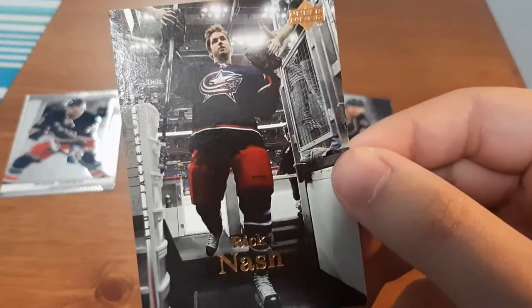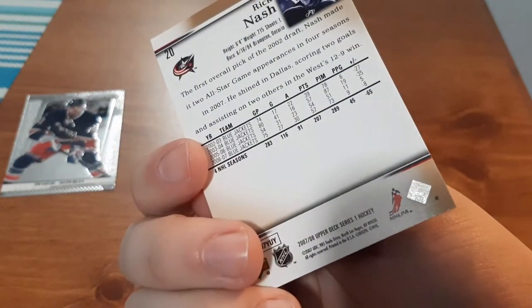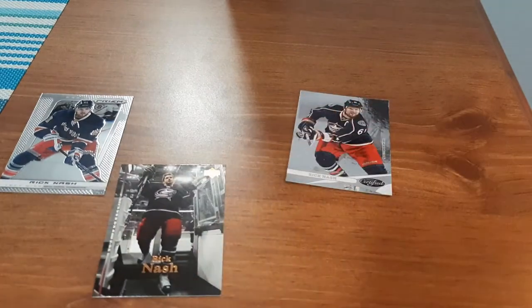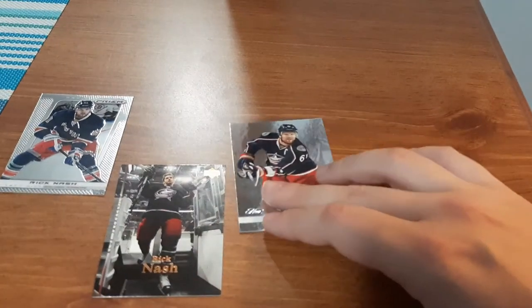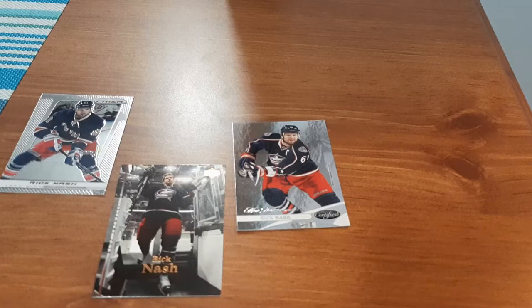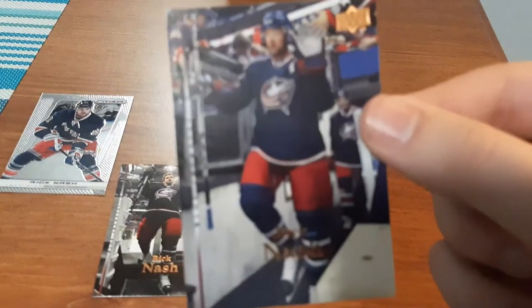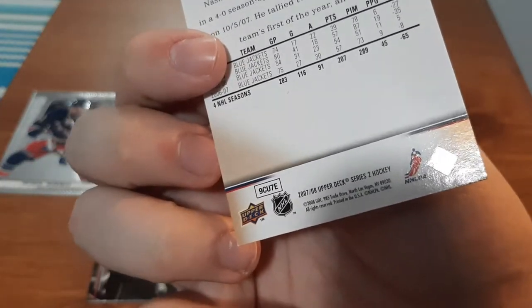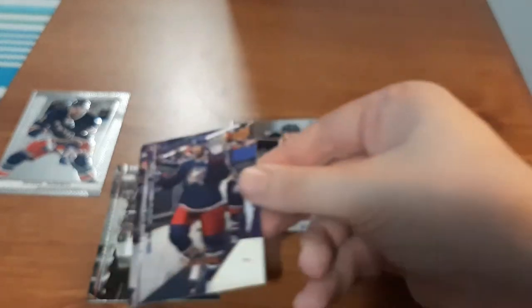Next up is going to be an Upper Deck. Let's see if I can get the year — 07-08. Too much of a glare in that one spot. These are the only cards I have of Rick Nash; I'm basically starting a personal collection of him. Another one here, Upper Deck, 07-08 — this is Series 2, the other one was Series 1.